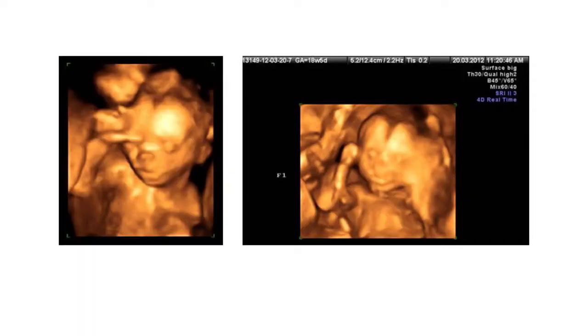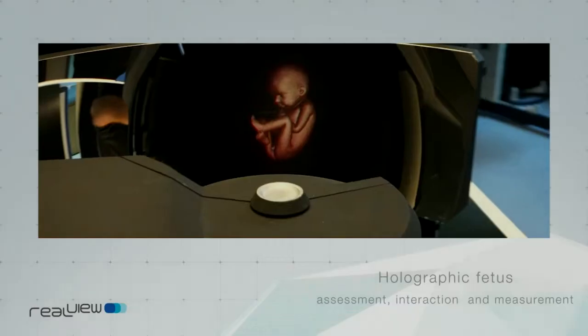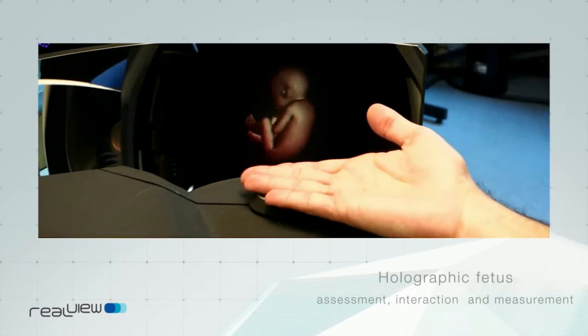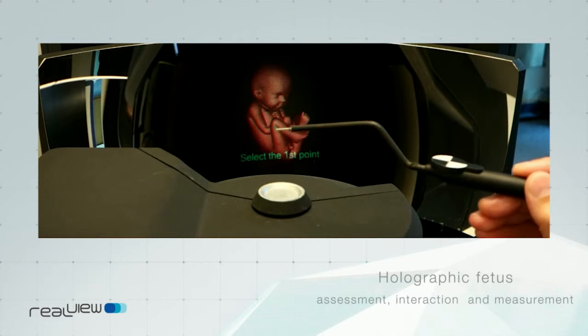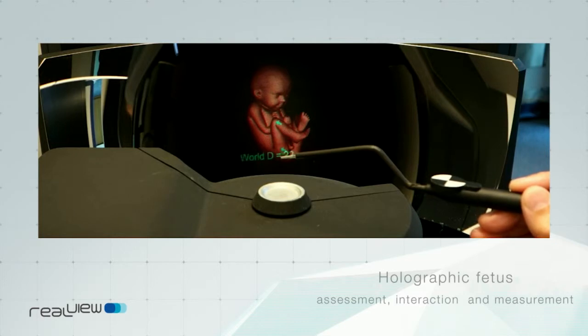I have three children, and this is a picture of my twins taken three years ago, 18 weeks into their pregnancy — they look much better now. This is another area we're looking at: we can take such images and present them as holograms floating in the air, so a mother and father can hold their baby in their hand before it's born. It has great emotional value, but also clinical value — better measurements and possibly identification of specific birth defects.